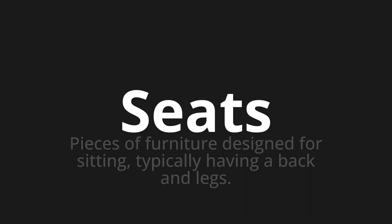Let's say it all together. Seats. One more time. Seats.